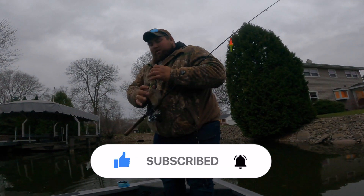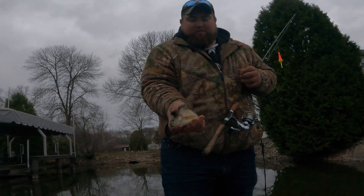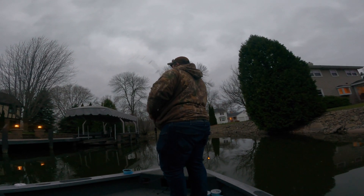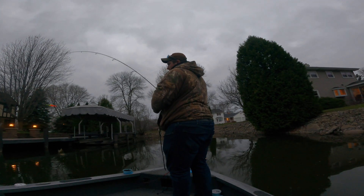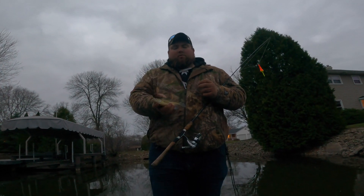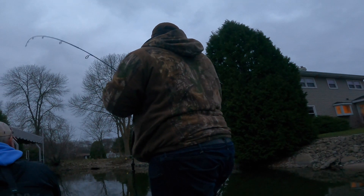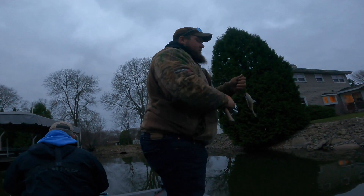Nice job buddy — nice little eater again, nothing huge. They're just so much fun. It is hooked up — nice, another nice eater. Another good bluegill. You'd definitely have a nice meal if we were keeping them today. Hooked up — looks like a nice one. Oh yeah, that's a nice one, take those all day.